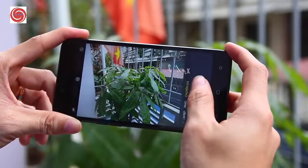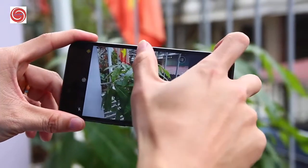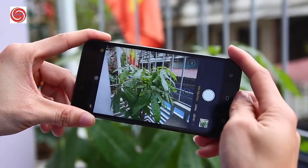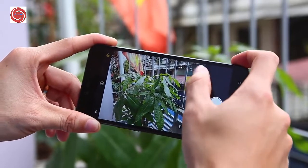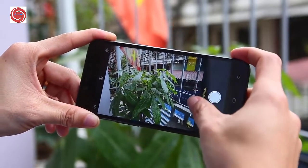At the back there is a 13-megapixel standard rear camera that takes nice photos even at night. The camera features f/2.2 aperture, phase detection autofocus, LED flash, geotagging, touch focus, face detection, HDR, and panorama.